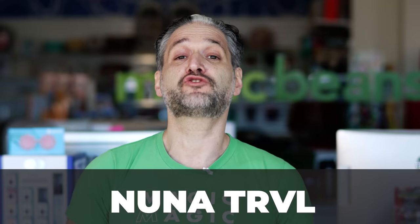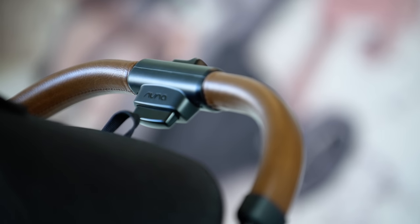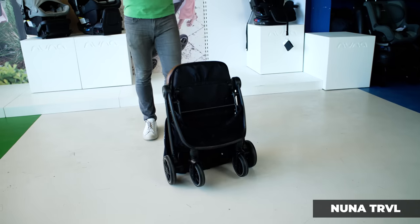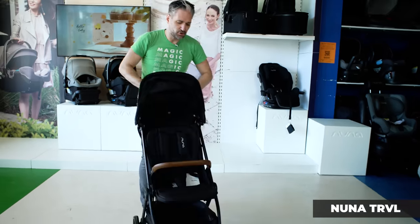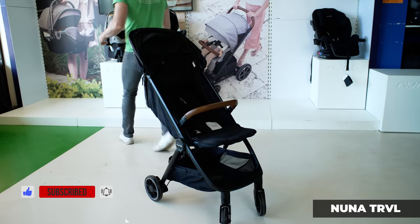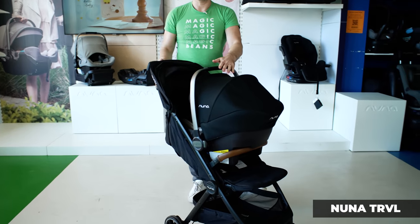The last travel stroller I love is the Nuna TRVL — Nuna is a great Dutch brand and all their products have four letters. It has a magical fold: you don't have to go down to the ground, just pull a simple mechanism and it folds down by itself. You can put a Nuna Pipa car seat right into the stroller with no adapter, and it comes with an included belly bar. The belly bar doubles as a car seat adapter — you just tuck it in and your car seat is affixed to the stroller.